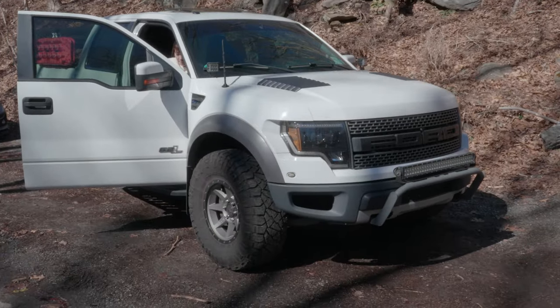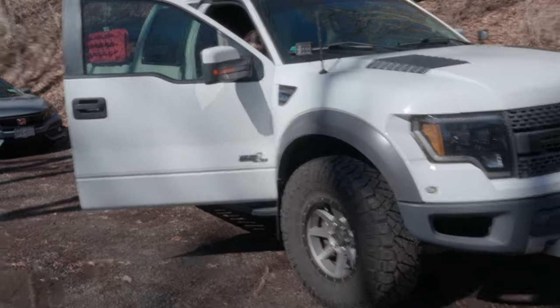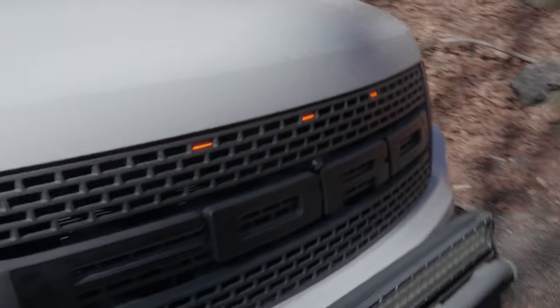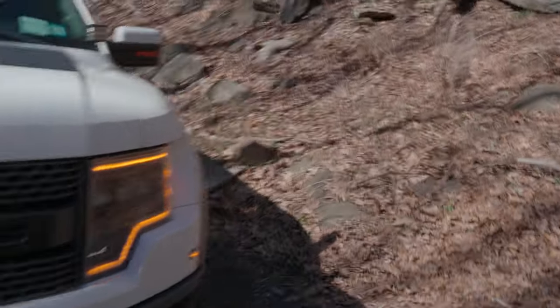This is the bad boy right here — 6.2 liter SVT Raptor. Got this about a month ago, super excited for it.